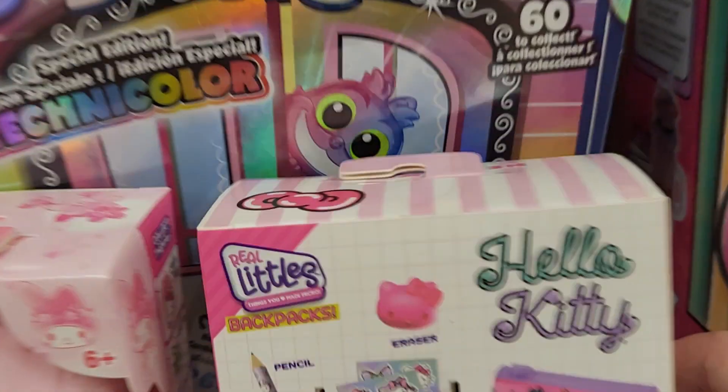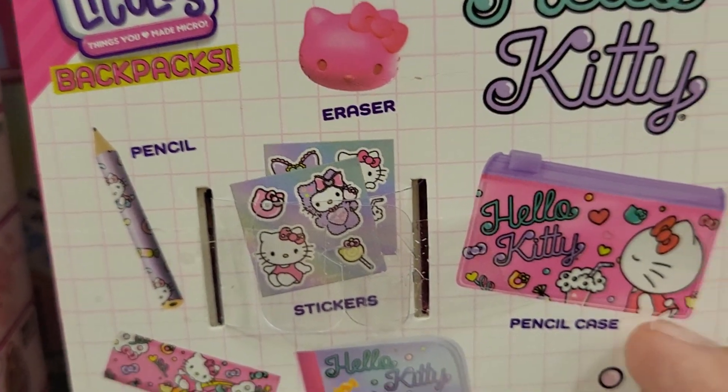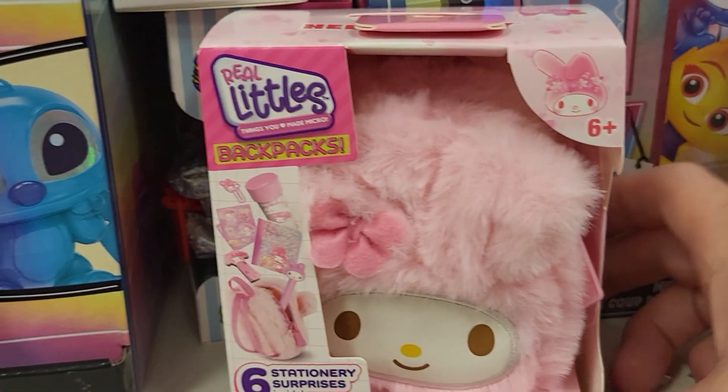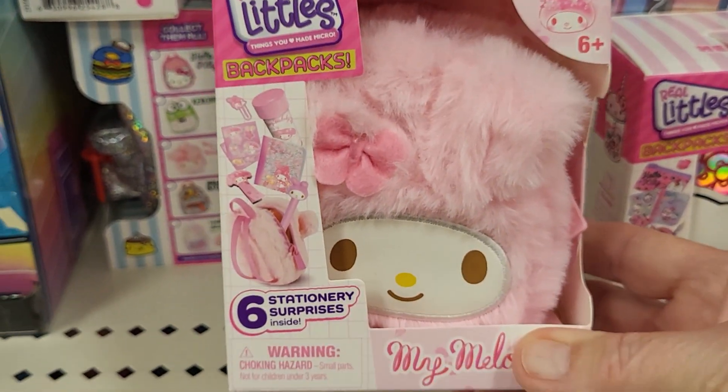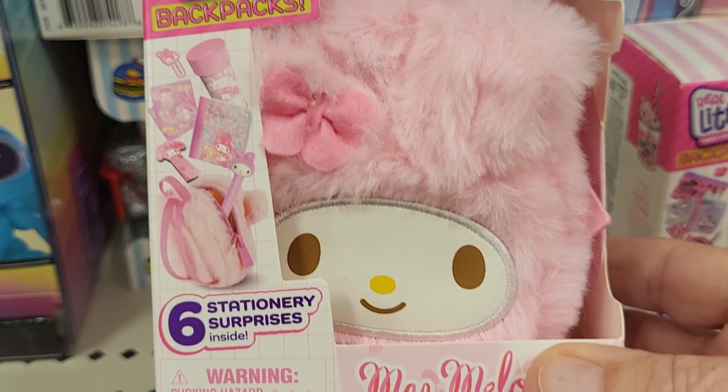It comes with a lot of fun stuff. It's got a Hello Kitty eraser and stickers, a pencil case. It's really cute, and this one's My Melody. I really love this one. Ages six and up — it's furry. I like this one best.